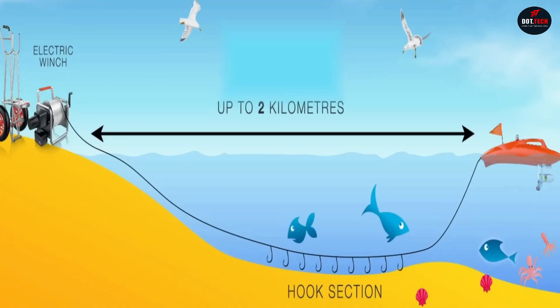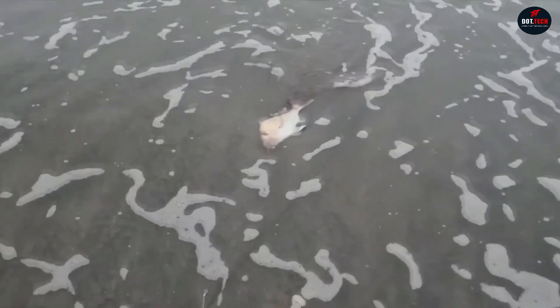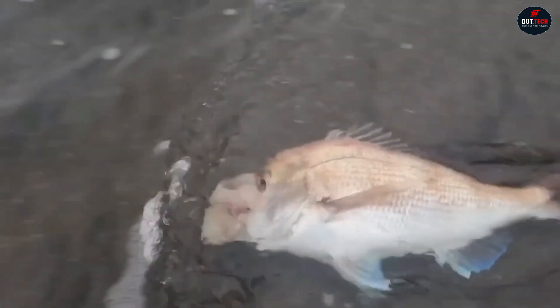In either version, Contiki Fishing allows you to go nearly two kilometers from the shore, opening new horizons and enabling you to catch much more fish than you could with a regular fishing rod.